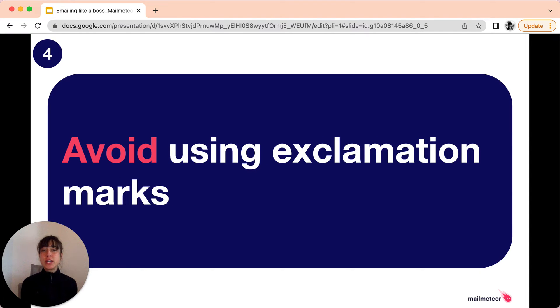Fourth tip: avoid using exclamation marks. It might be tempting to throw in an exclamation point to replace facial expressions, but it can make your email seem too conversational or friendly when we're talking business. So ask yourself: does an exclamation point really improve the quality of my message? If not, remove it. Same thing goes with the use of emojis. You should avoid using emoticons or abbreviations in emails because they may be misunderstood and can be seen as unprofessional in most settings.